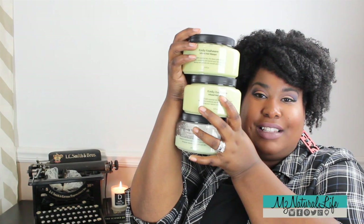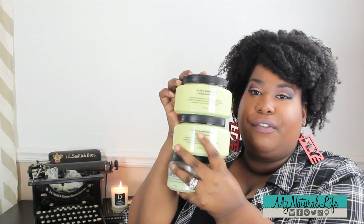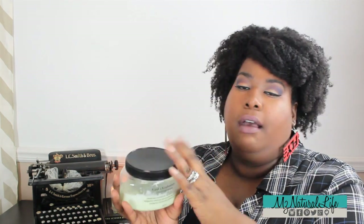Last but certainly not least is the Kinky Cashmere Infused Hair Mask — and yes, I stocked up on the last sale as well. This is a 16-ounce deep conditioner that both my husband and I use, so as you can tell we really enjoyed this one. It's infused with essential oils to moisturize and nourish your hair and scalp, leaving your natural coils smooth and silky. It contains lemongrass oil, hemp oil, pure shea butter, olive oil, castor oil, kernel oil, natural avocado oil, vitamins A, C, and E, aloe vera gel, rosemary extract, and more.